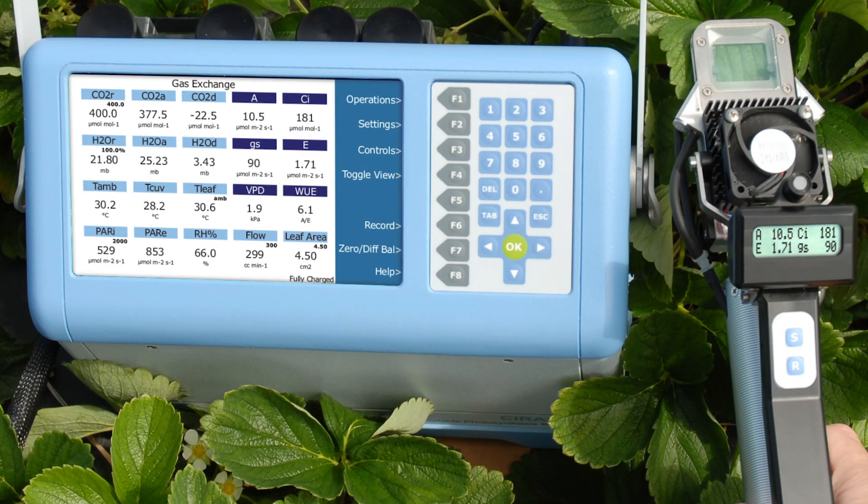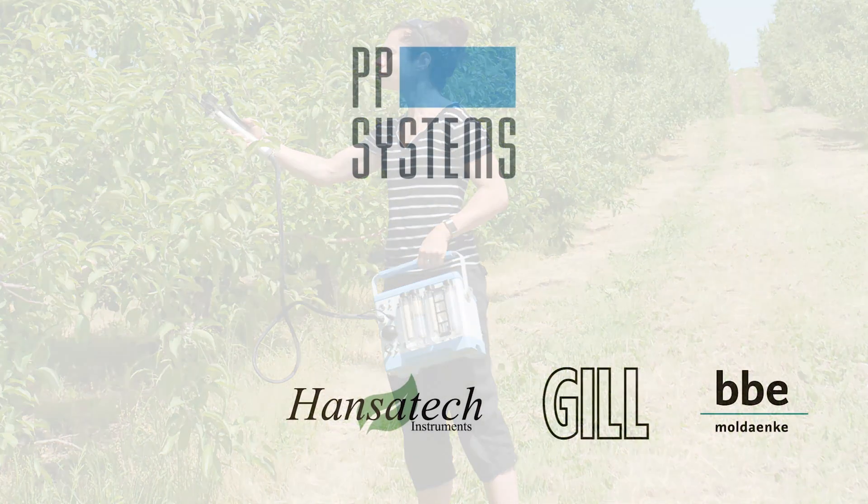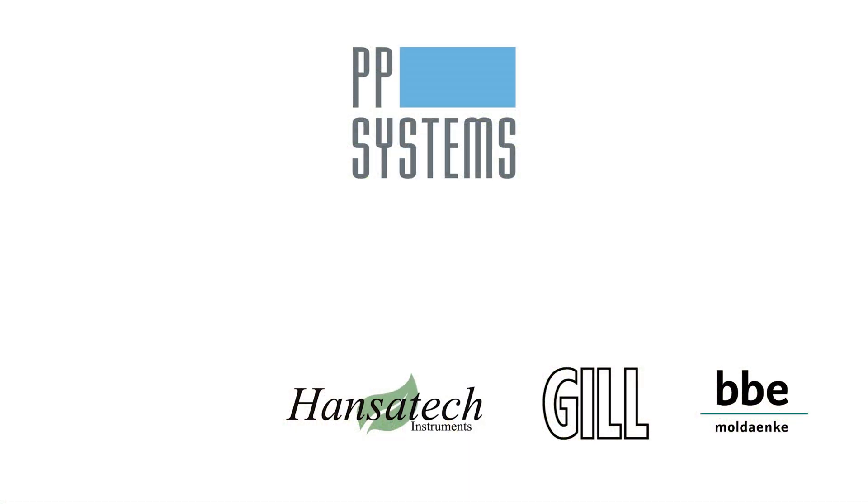Add the lightweight CIRIS-3's unprecedented speed and accuracy, batteries that go all day, and unlimited data storage, and the possibilities are endless. Contact us today to learn more about how PP Systems is redefining the boundaries of life science research.